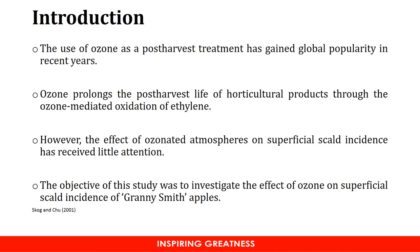However, even though we are aware of this ozone-mediated oxidation of ethylene, there is no research which has closely looked at the potential of ozone as a post-harvest treatment of apples in order to control superficial scald. Therefore, the objective of this study was to investigate whether ozone can actually be effective to control superficial scald of Granny Smith apples.